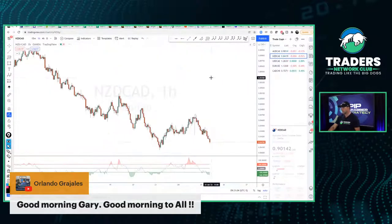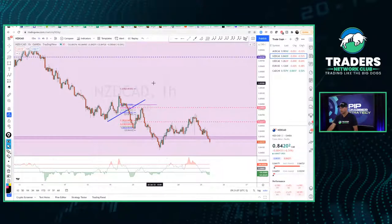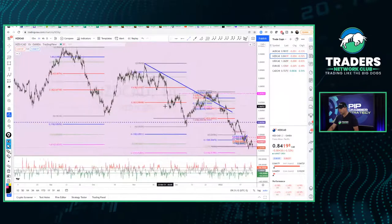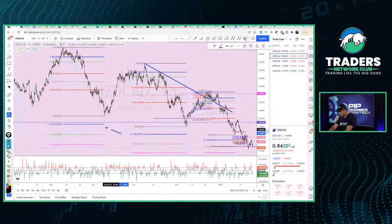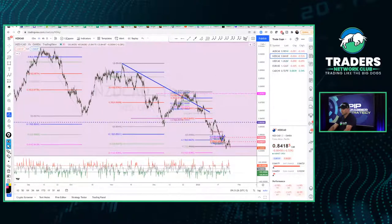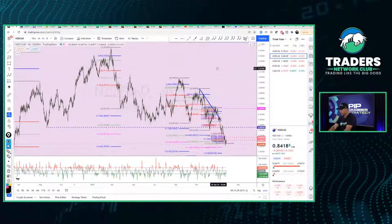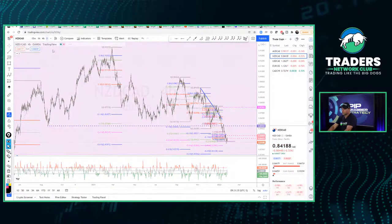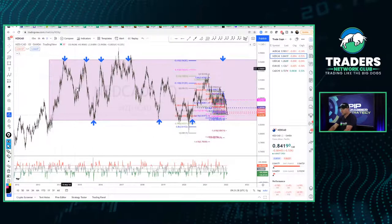Let's go to NZD/CAD and see if we're going to get the same sort of setup. Looking at the bigger picture, there's the 1.27 level. Going to the daily time frame to look at the bigger picture — with support down here, we're certainly looking for NZD/CAD to go bullish up to the top. It's a no-brainer — we want to see NZD/CAD retest the high up here.